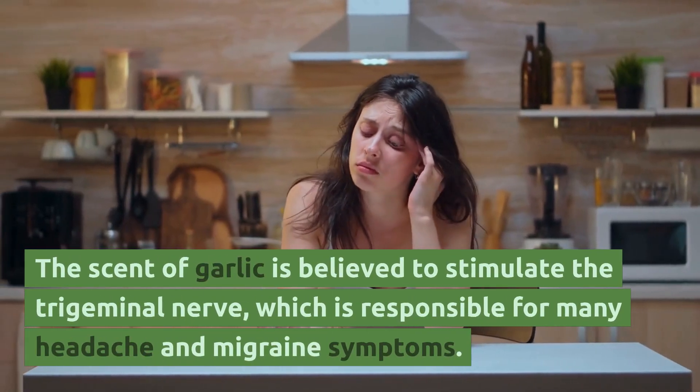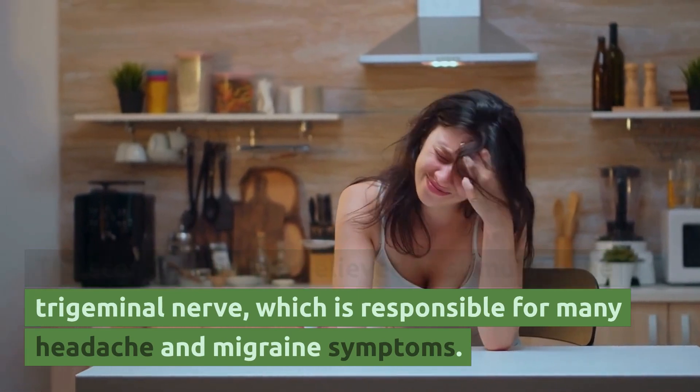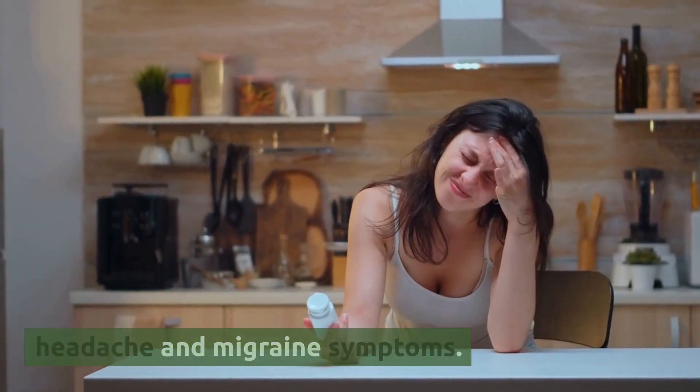Relieve headaches. The scent of garlic is believed to stimulate the trigeminal nerve, which is responsible for many headache and migraine symptoms. This stimulation can help reduce the intensity and duration of headaches and migraines, providing some relief to those who suffer from these conditions.